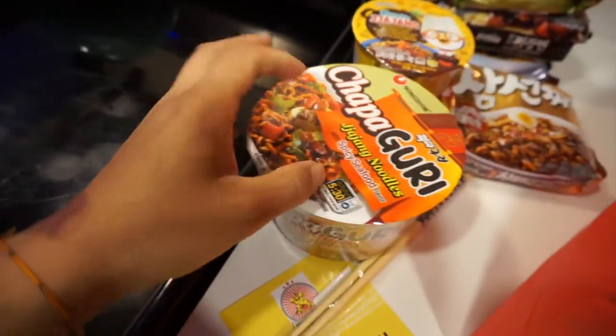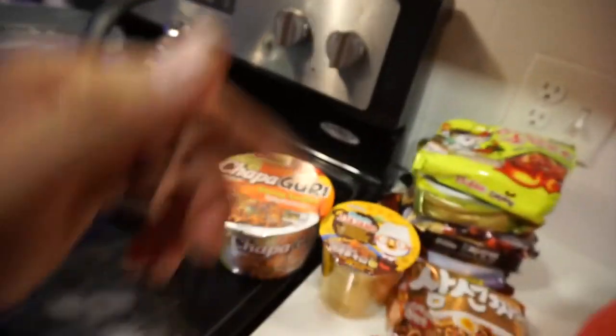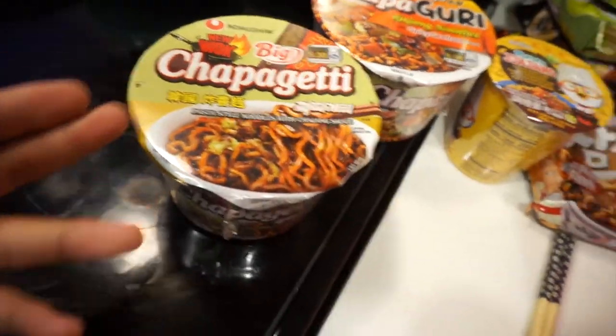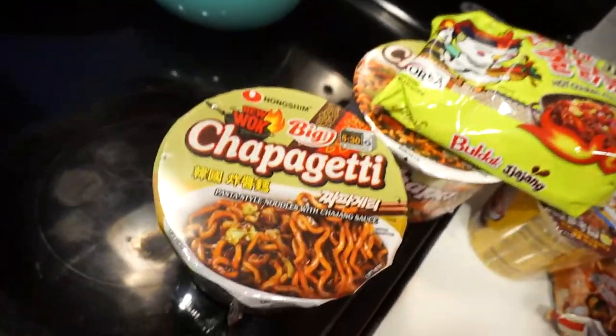Nongshim — this is fire, Nongshim always brings some heat. Chapaguri — it's gonna be spicy seafood, I'm excited. Anything spicy, you guys already know. Then there's the big bowl Chapagetti. Same thing, Nongshim — anything else in the bag?